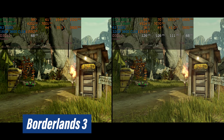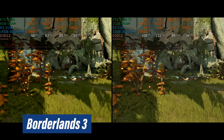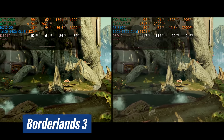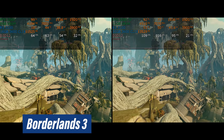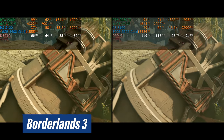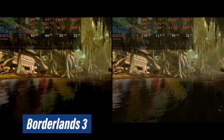For $20 more than the 3100, the 3300X gets you 450 MHz faster clock speeds out of the box — and a very cool X in the name. Both CPUs include the Wraith Stealth cooler in the box. However, they are not identical CPUs, as I'll discuss in a minute.